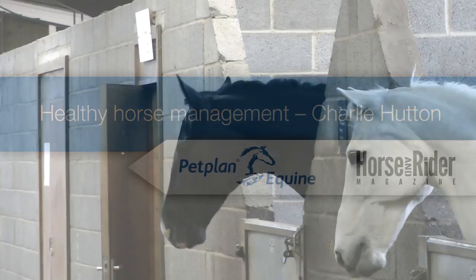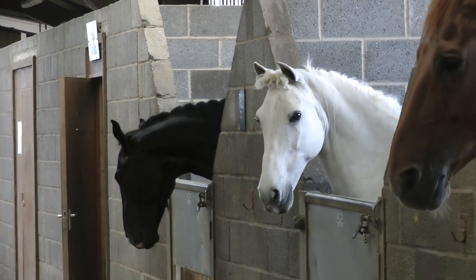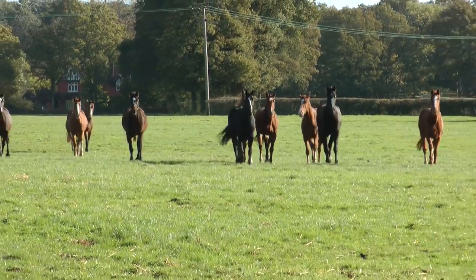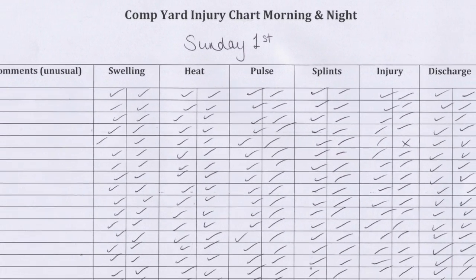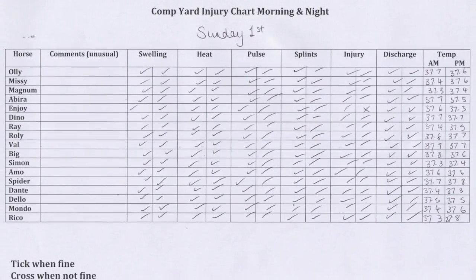Here at Talland we have so many horses, and due to that fact we quite often see illnesses and injuries and will regularly have to call the vet out for minor things. It's really key to us that using the checklist we spot these illnesses and injuries early, get a better prognosis, and be able to fix it as soon as possible.